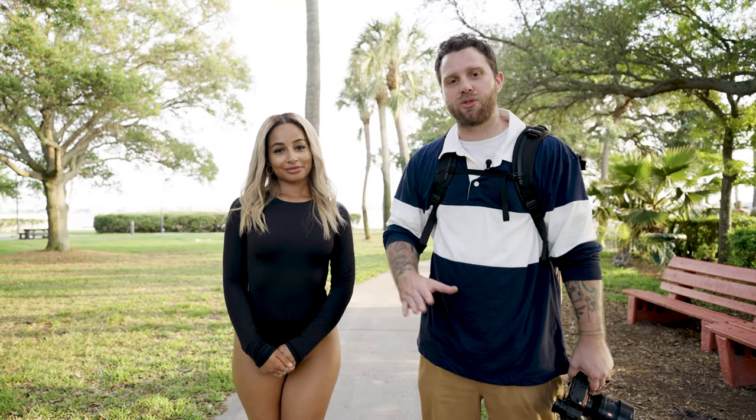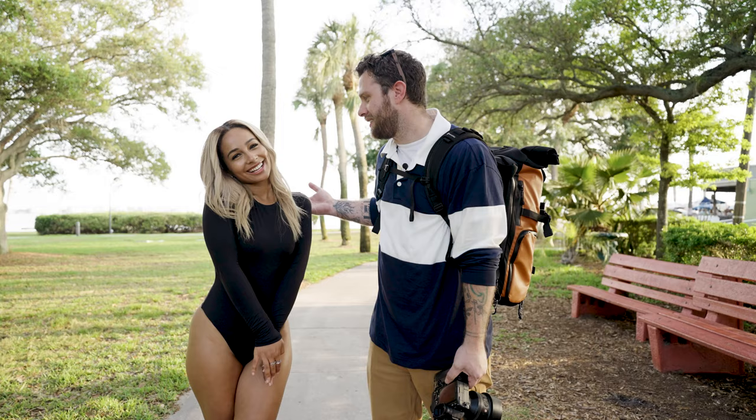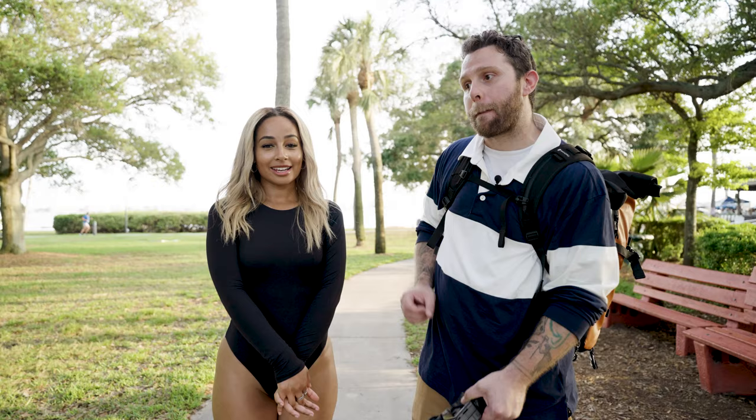What's going on guys, Josh here again with my beautiful model Taylor. She can't get enough of being in that game — she really can't. You can find her on Instagram at taylor_beatsmile. Go check her work out, it's beautiful.